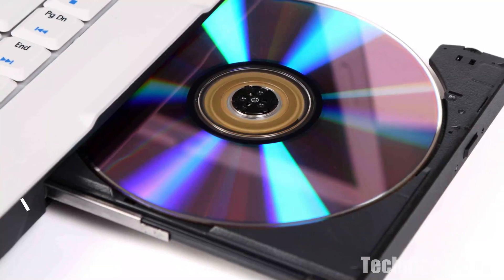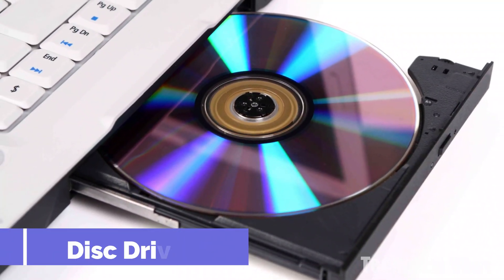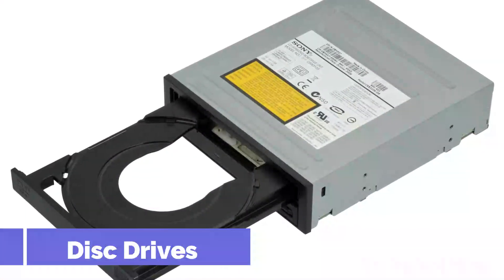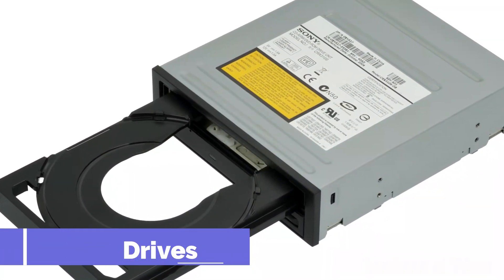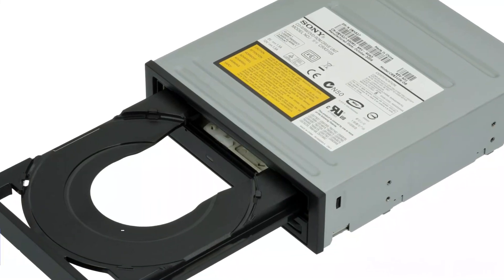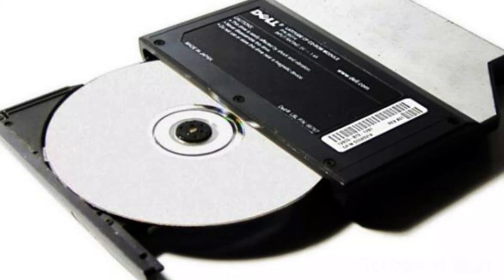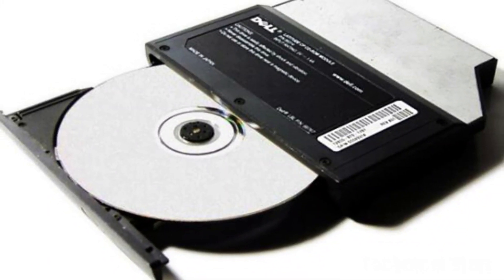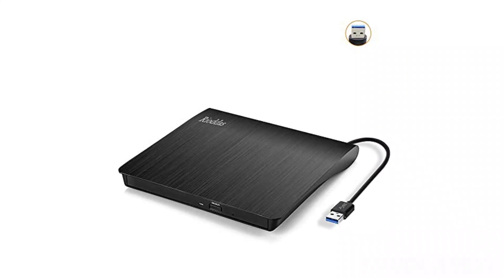Disc drives: few laptops sold today have a CD or DVD player, because the need has mostly gone away — software is downloaded or even cloud-based, most music and videos are streamed over the internet, and files are stored on your hard drive or in the cloud. But if you require one, plug-in external CD or DVD writers and players are available for less than Rs. 3000.